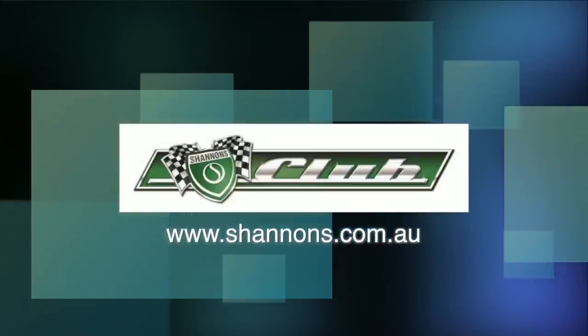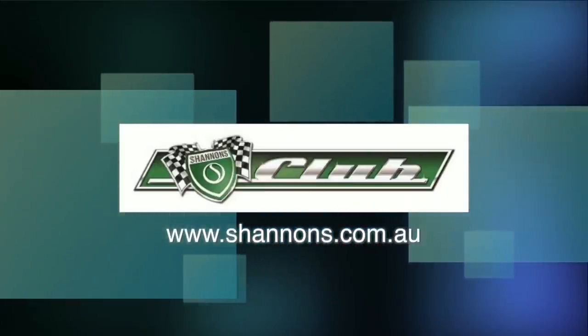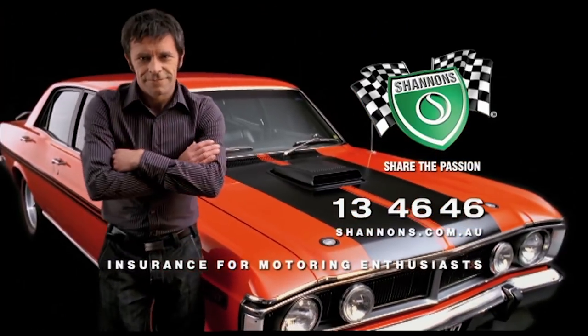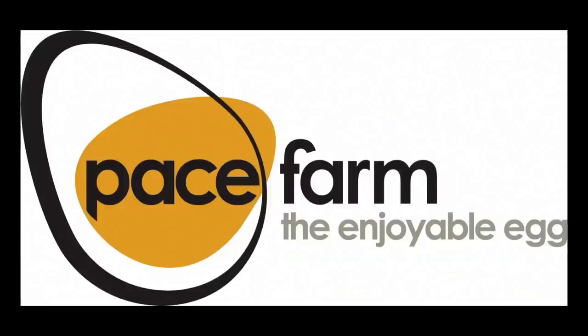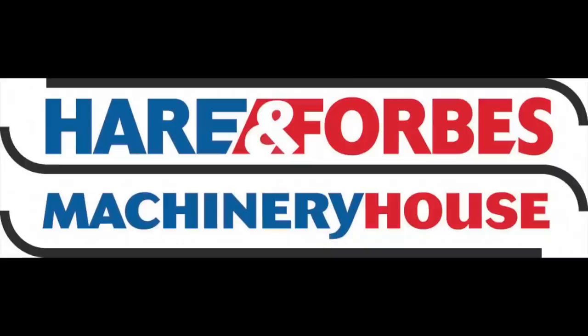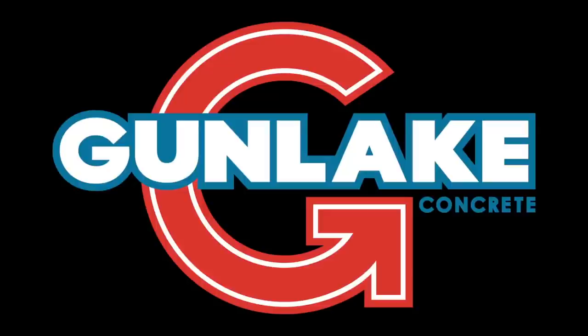You can like and follow us on Facebook at facebook.com/ClassicRestosTV, and watch catch-up episodes at shannons.com.au. Classic Restos is proudly brought to you by Shannon's Insurance, Pace Farm the Enjoyable Egg, Hare and Forbes Machinery House, and Gun Lake Quarries.